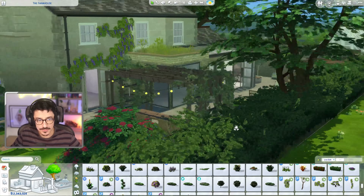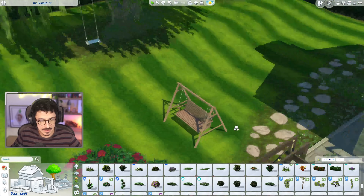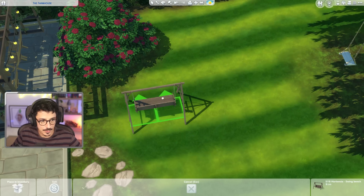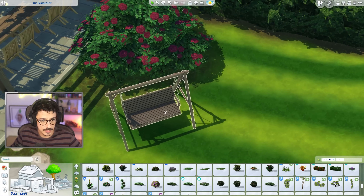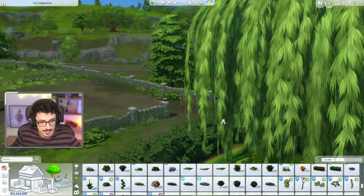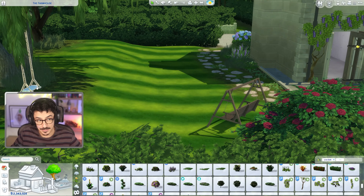Gorgeous, gorgeous - that's exactly how I'd want that patio area to be. Not too cluttered, not too full of stuff - I think it's just perfect. To finish off, I want to get this little swing bench in and put it towards the tree area so you could sit by the rose bush and swing to your heart's content.